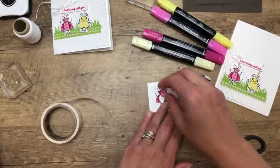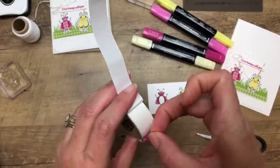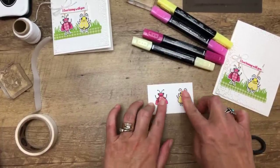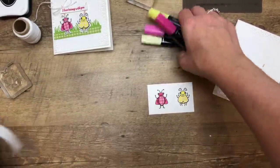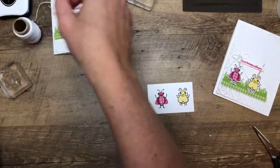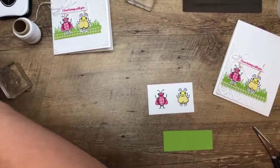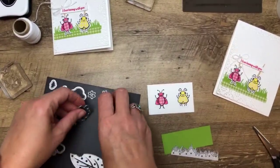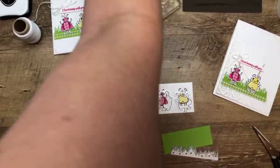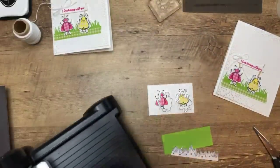I put glue dots on that because it's very small — you could use liquid glue if you prefer. Now we're going to use those framelits. We've got to cut out the grass too, so we're going to use the grass framelit and the little matching framelits. Then, while we have our die cut machine over here, we'll cut that beautiful lace too.